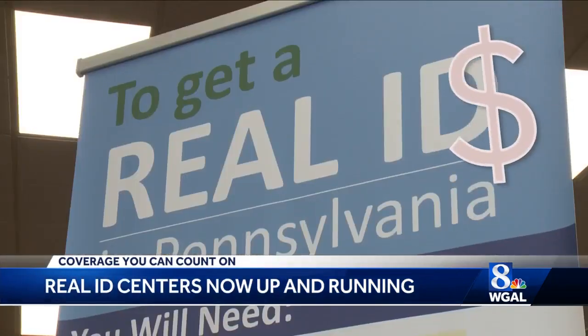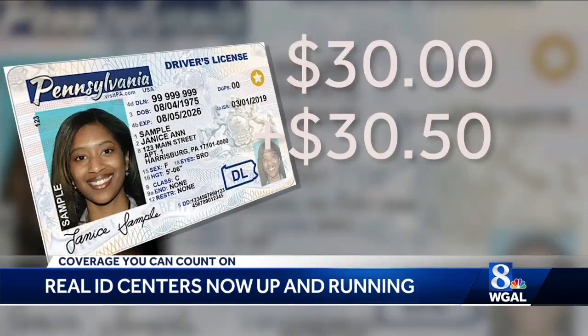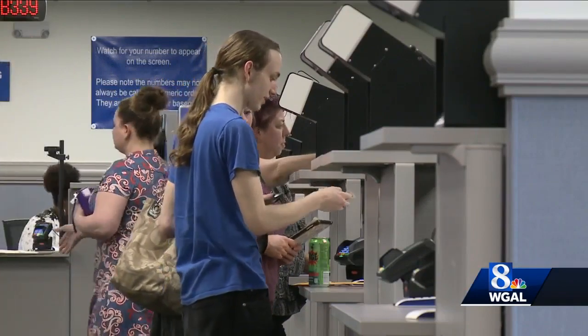Second, how much does a Real ID cost? There is a one-time opt-in fee of $30, plus the $30.50 to renew your license, so be prepared to pay $60.50 total. The only time you'll pay more is the very first time you get it as you're opting into the program. The next time you renew your license, you'll pay only the standard renewal fee.